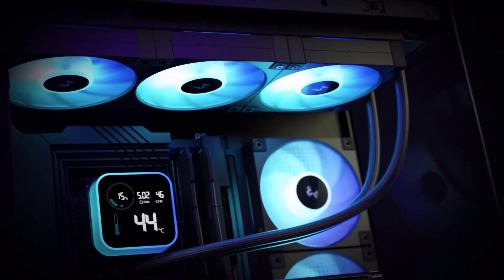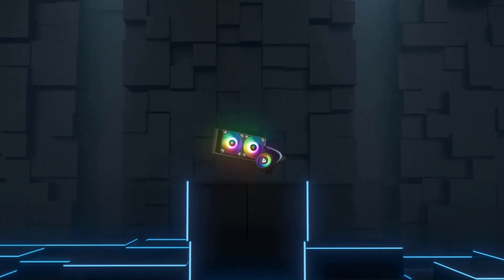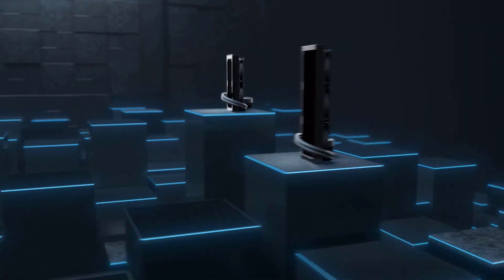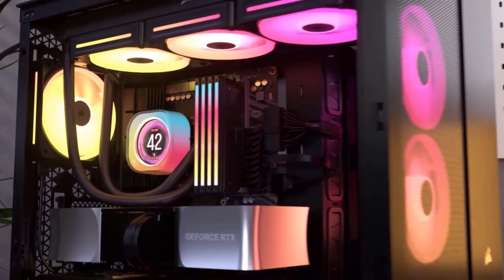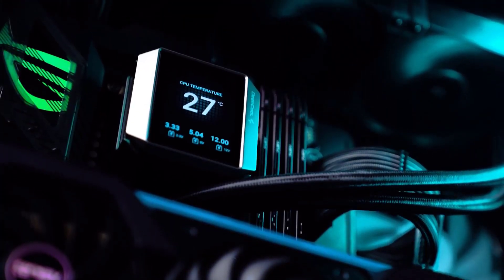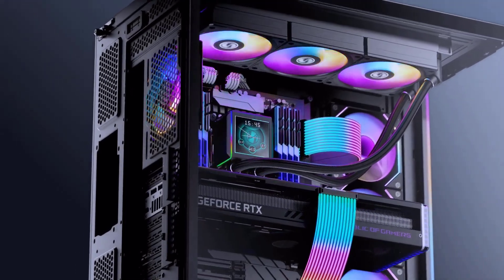Ready to elevate your PC's cooling game? With these top-of-the-line AIO CPU coolers, you can achieve the perfect balance between performance, aesthetics, and customization. Explore your options and take your build to the next level. Check out these amazing coolers and pick your favorite today. No matter your needs or budget, there's an ideal cooler waiting to enhance your build and unleash its true potential. Choose wisely and keep your rig chill — because a cool PC is a happy PC.